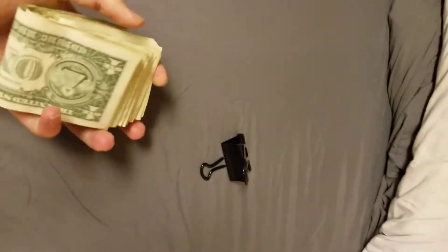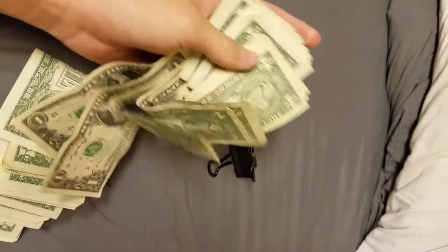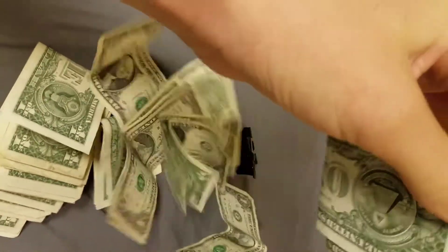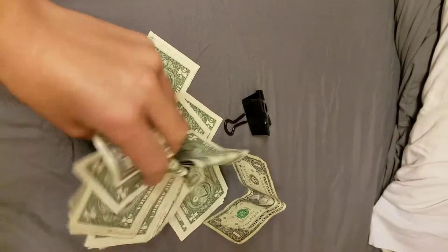The way that you do this is you just get all ones. All ones makes a big stack, making it look like you have more money than you do. So if you want to look rich, just get all ones.